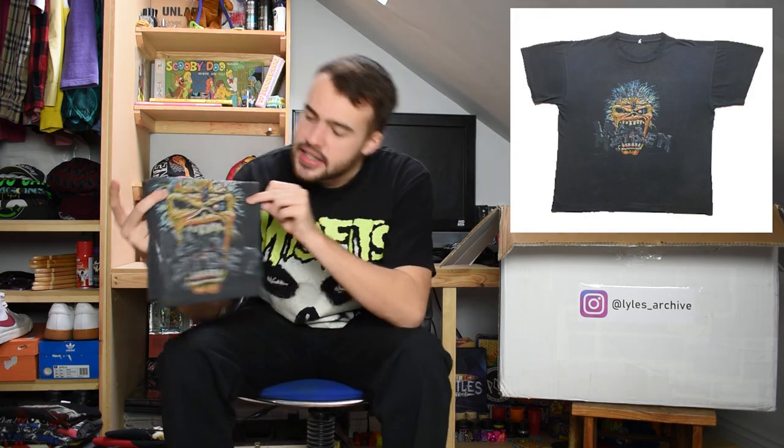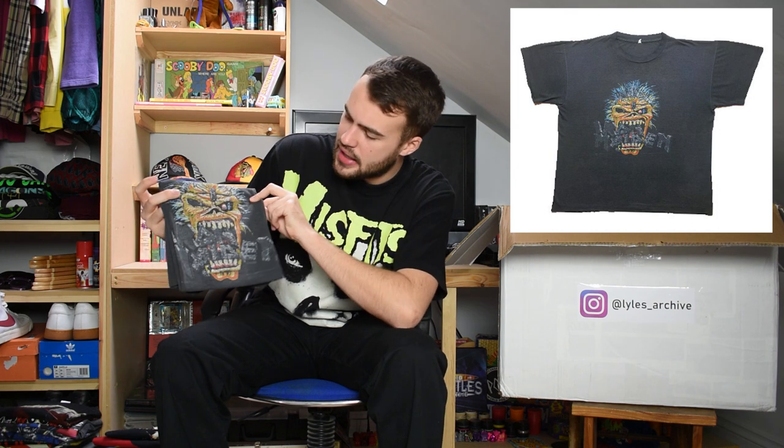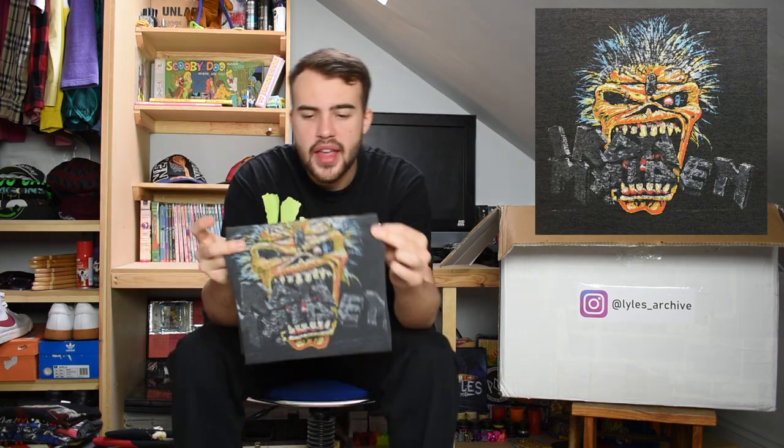Next up is another classic band. We have a very faded t-shirt - very grey - and you can see some sort of spikes of hair. This is for Iron Maiden, a classic 1988 design. It's quite a boxy fit but fits a good XL. Wonderful fading to the graphic - got Eddie with Iron Maiden in his mouth. Single stitch, heavy t-shirt too. Just a really nice classic Iron Maiden tee.